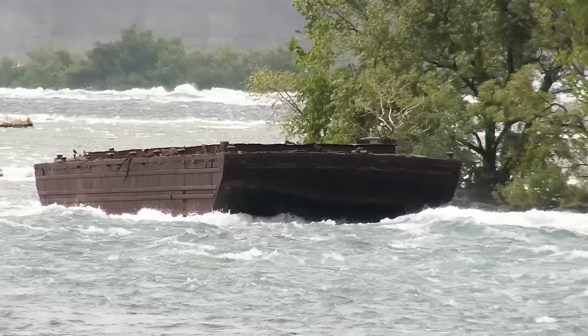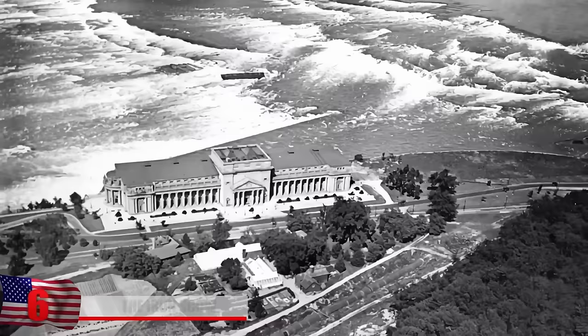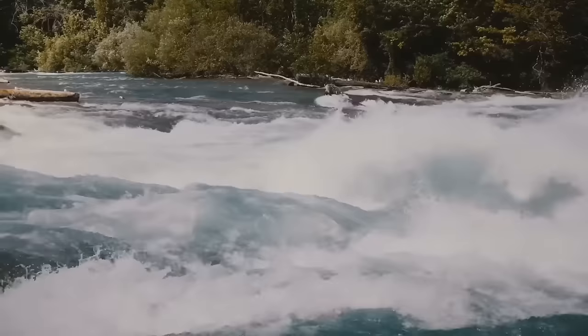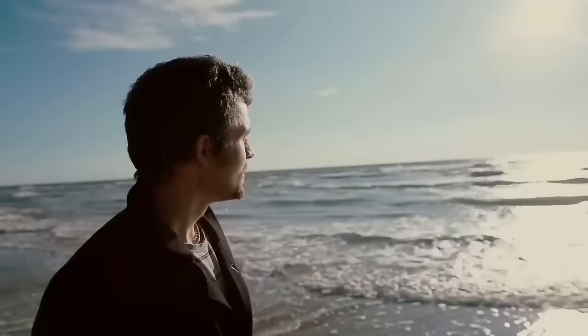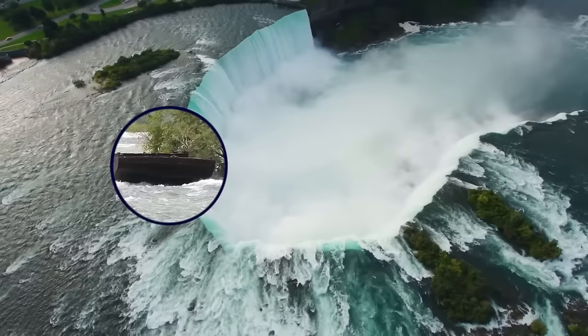The Iron Scow: A ship stranded high above Niagara Falls, Canada for over a hundred years recently went for a thrilling ride. Since 1918, the Dumping Scow — a type of barge — sat lodged on a rocky perch after two men had to open its bottom doors to flood the ship and slow it down during a dredging operation. The men became stuck in shallow rapids only 600 meters from the edge of the massive waterfall after the scow broke loose from its tugboat. The men were later safely brought to shore, but the scow was abandoned in its dangerous position.